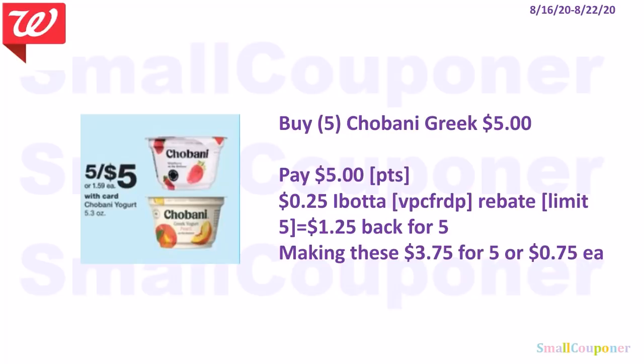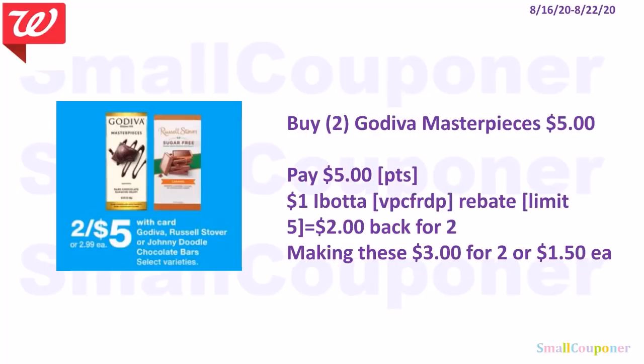The Chobani Greek Yogurt — buy five for $5. There is a $0.25 Ibotta rebate with a limit of 5. Get $1.25 back for buying five, making these $3.75 for five or $0.75 each. The Godiva Masterpieces are included in the 2 for $5 sale. There is a $1 Ibotta rebate with a limit of 5. Get $2 back for buying two, making these $3 for two or $1.50 each.